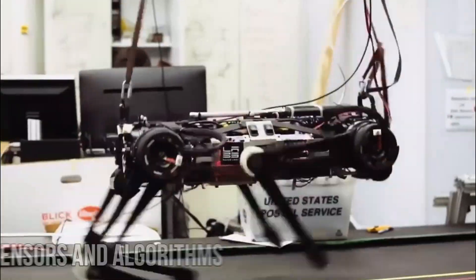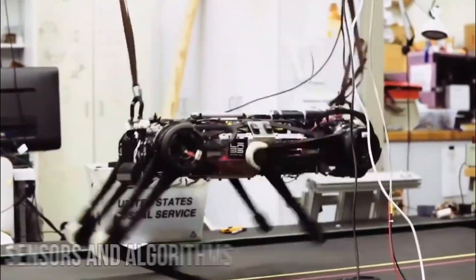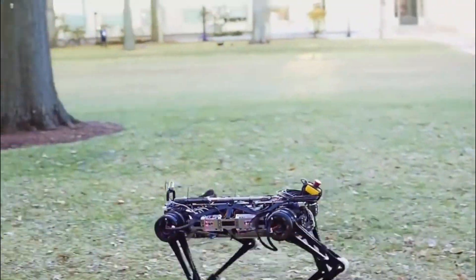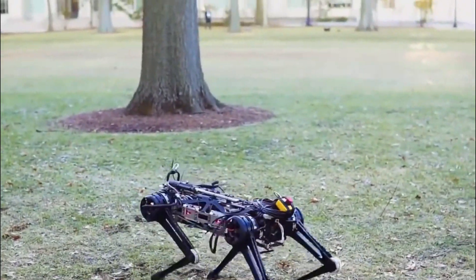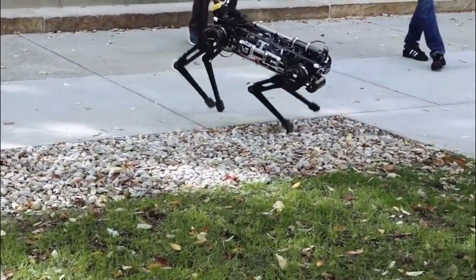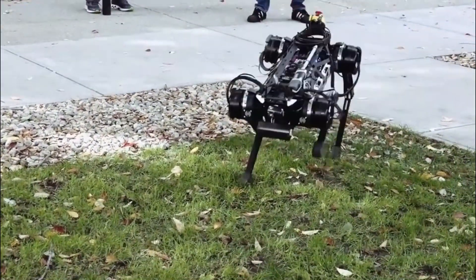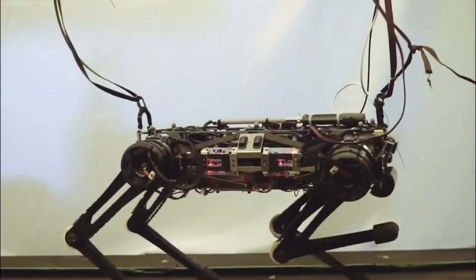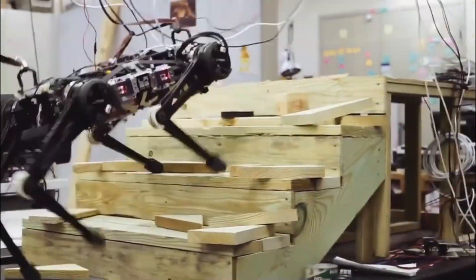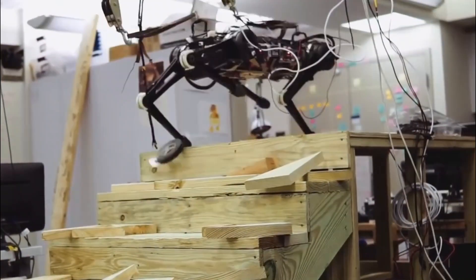Cheetah 3 is equipped with advanced sensors and algorithms that enable it to navigate complex environments with ease. It can autonomously plan its movements, adjust its gait to overcome obstacles, and maintain stability even on challenging terrains. This level of autonomy and agility makes it well-suited for various applications, particularly in environments where human intervention may be limited.